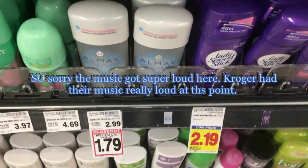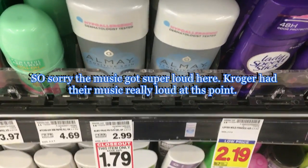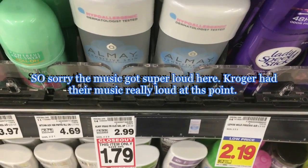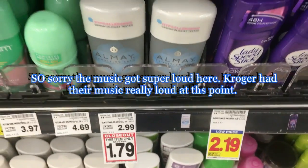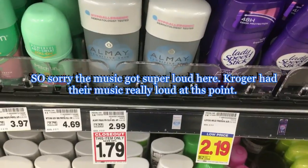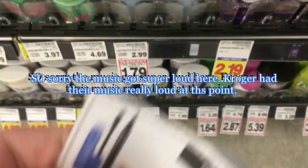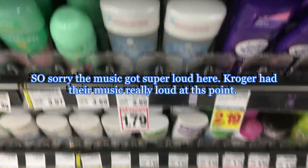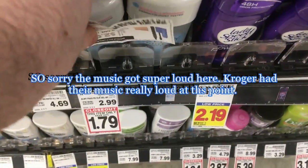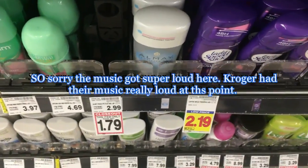I'm totally bummed — I forgot to print this coupon and bring it with me, but the Almay deodorant is on clearance for $1.79. There's a $2 off printable coupon — I'll have it in the description box below — so it makes this totally free deodorant. Oh, it's my lucky day — I found one coupon in my binder so we're going to go ahead and try it for free. I know it's going to beep at the register because it's under the price, so hopefully the cashier will just manually type $1.79 in. If not, I'm not going to fight with them about it — this is $2 on any Almay product.